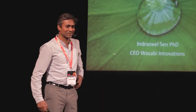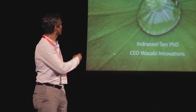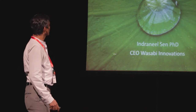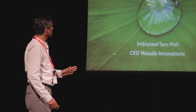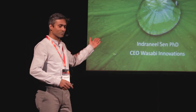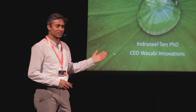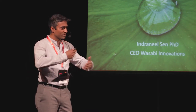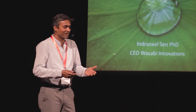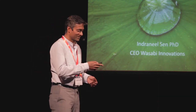Thank you for this opportunity. This is Indra, and the talk is 'Wonder Material of the Future and the Intersections of Science, Arts, and Philosophy.' I didn't expect that just before my talk there would be such a fascinating talk, and it pretty much aligns with what I'm going to say. Let's see if I can do justice to this.